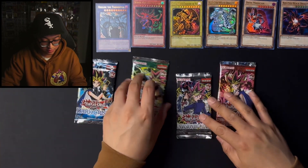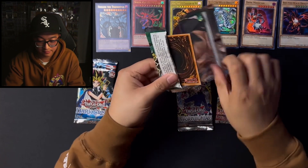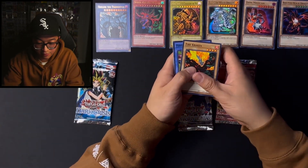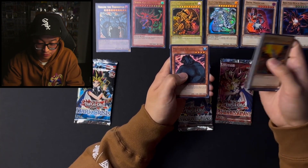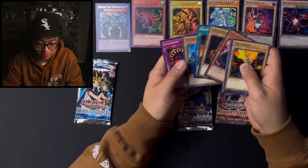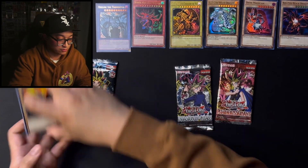Let's go with Spell Ruler. We got Fire Kraken, Performance of the Sword, Eternal Rest, Queen Bird, Mother Grizzly — I remember pulling that a long time ago. Liquid Beast, Molten Destruction, Psychic Kappa, and Eat Gaboon. Pretty cool.